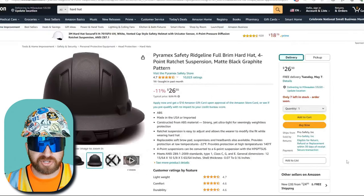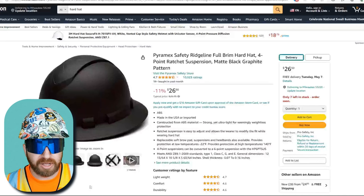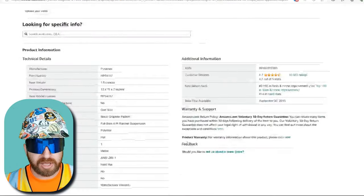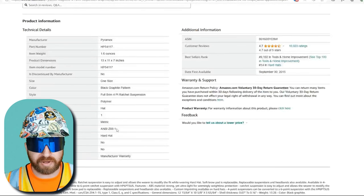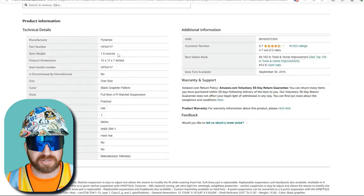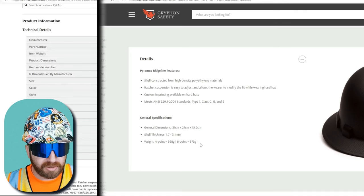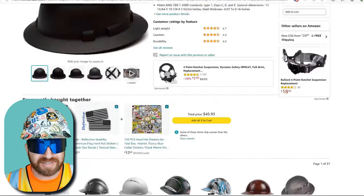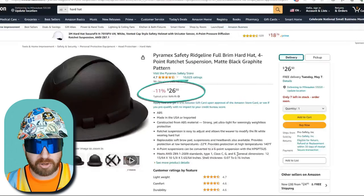Stepping up a bit, we have the Pyromex Safety Ridgeline Full Brim Hard Hat with 4-Point Suspension in matte black graphite. Again, it's a Type 1 hard hat, but with a full brim versus just the front brim for some added protection. It's made of thermoplastic polymer and is ANSI certified. The listed weight of 0.1 pounds can't be right — checking another website, it translates to a little under 1 pound, which seems more accurate. The class is listed as C, G, and E, which effectively means Class E, the highest rating. This hard hat comes in at about $27.